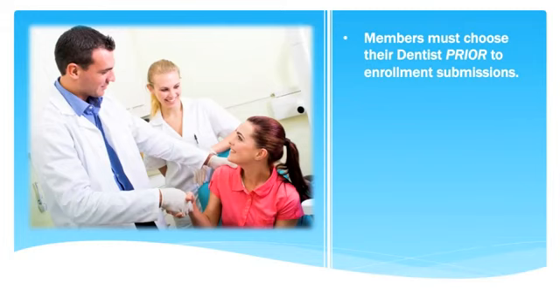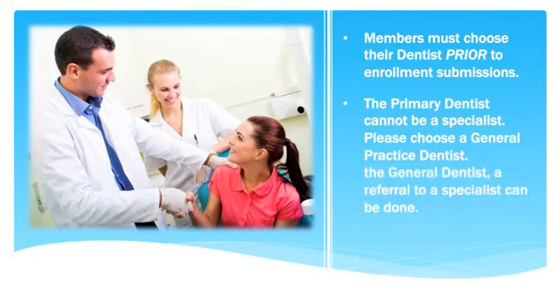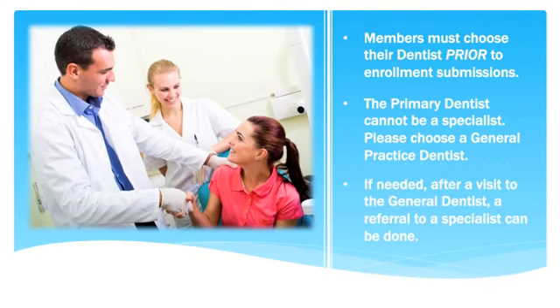The first thing required is for the new member to choose whom they would like to be their primary dentist. Failure to choose a provider or choosing a non-participating provider will result in your member receiving a default provider randomly chosen for them. Please be aware that your new member cannot choose a specialty dentist — it must be a general dentistry practice. When the member needs a specialist, it will fall upon their general dentist to create a referral for them.